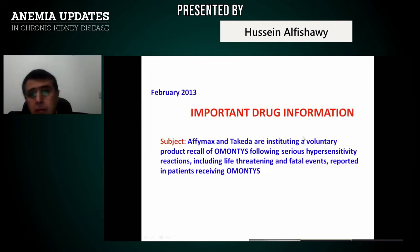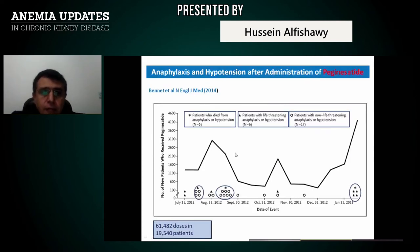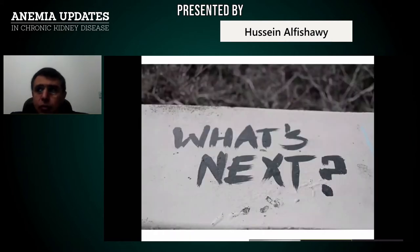The reason for declining interest is serious side effects — serious hypersensitivity reactions including life-threatening and fatal events reported in patients receiving peginesatide, with increased incidence of anaphylaxis and hypotension. So peginesatide was not convincing, and this EPO-mimetic approach was not ultimately successful.